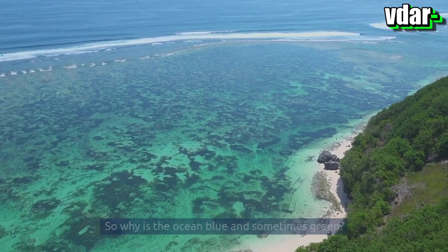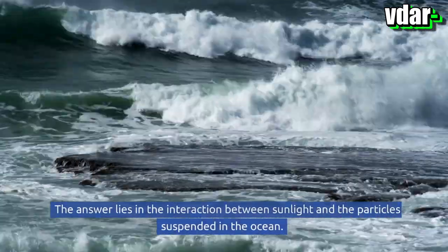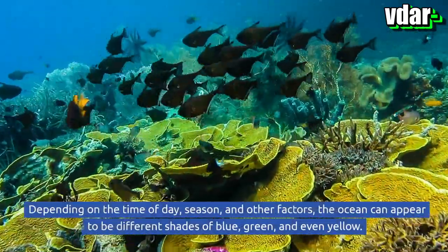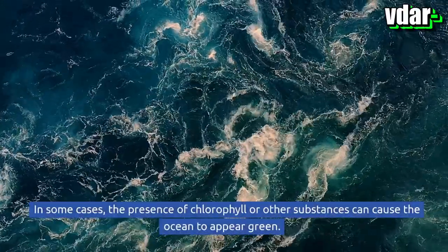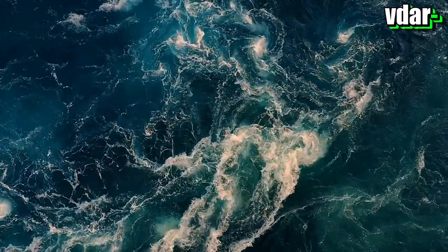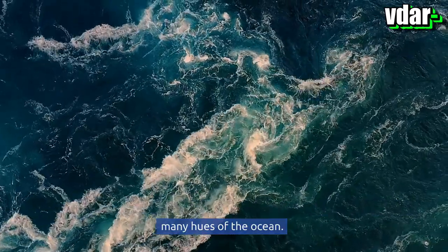The answer lies in the interaction between sunlight and the particles suspended in the ocean. Depending on the time of day, season, and other factors, the ocean can appear to be different shades of blue, green, and even yellow. In some cases, the presence of chlorophyll or other substances can cause the ocean to appear green. So the next time you take a beach vacation, take a moment to appreciate the many hues of the ocean.